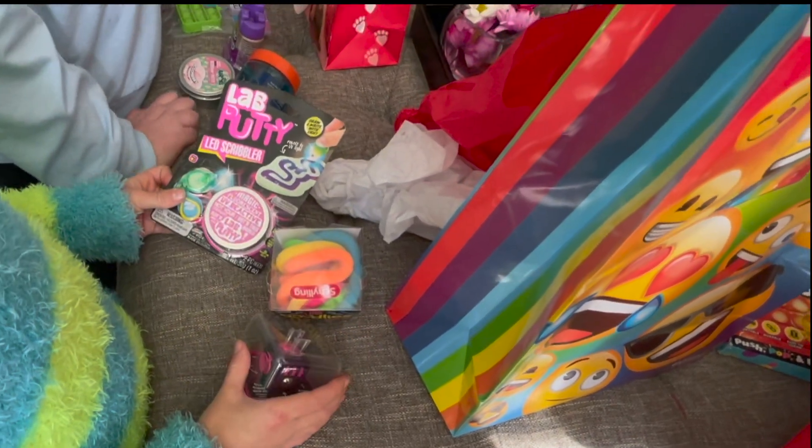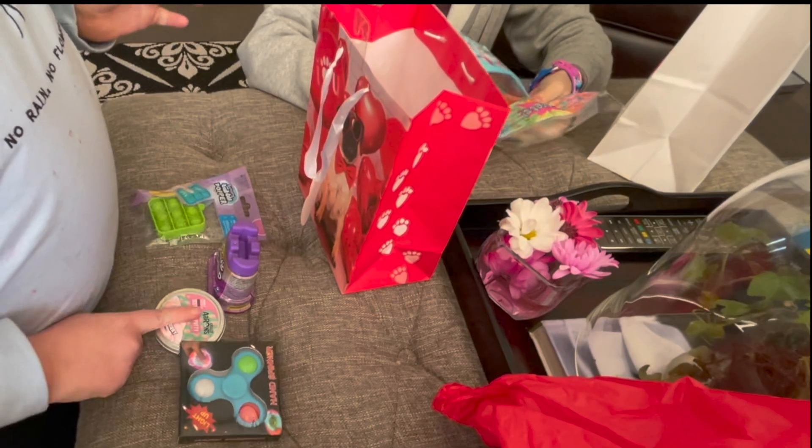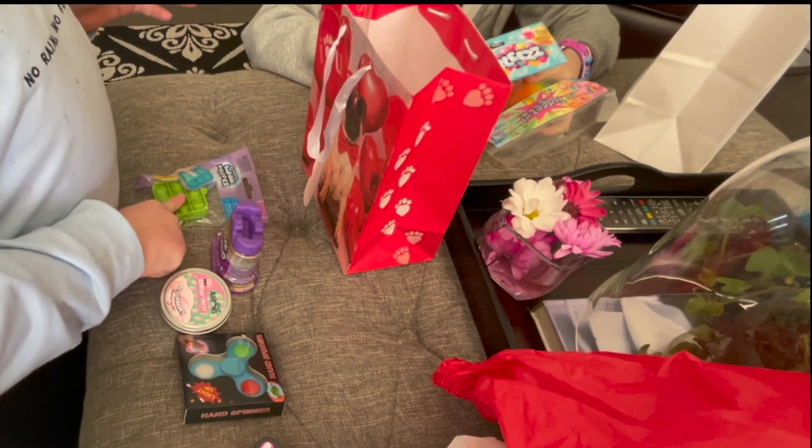I got this squishy and I got this pop it. Do you know how much time I took packing this — a fidget cube, monkey, needle! And what did you get? I got putty, a pop it, and this.